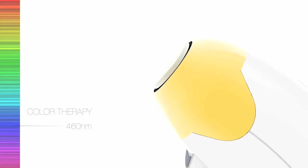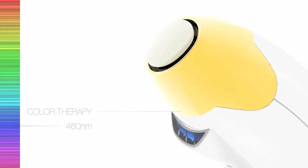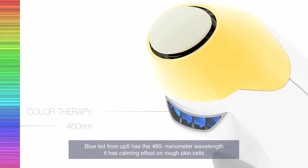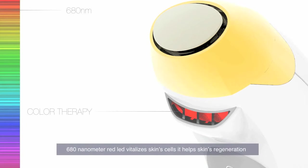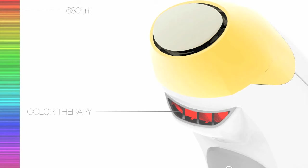Color therapy is one of the treatment methods using unique energy wavelengths. The blue LED from UP5 has a 460nm wavelength and has a calming effect on rough skin cells. The 680nm red LED vitalizes skin cells and helps skin's regeneration.